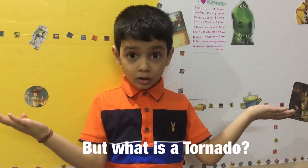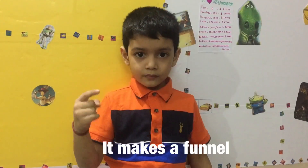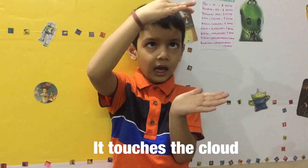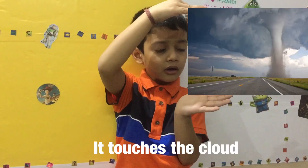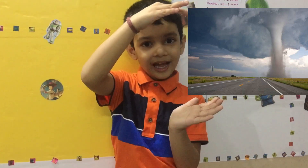But what is a tornado? When the air falls, it makes a funnel. It touches the ground, it touches the cloud, it touches the ground — it creates the tornado.